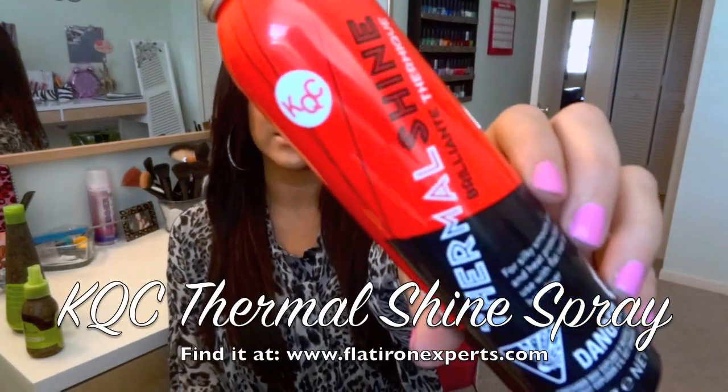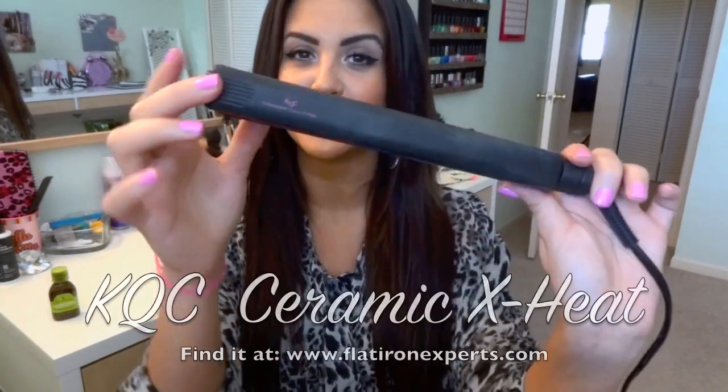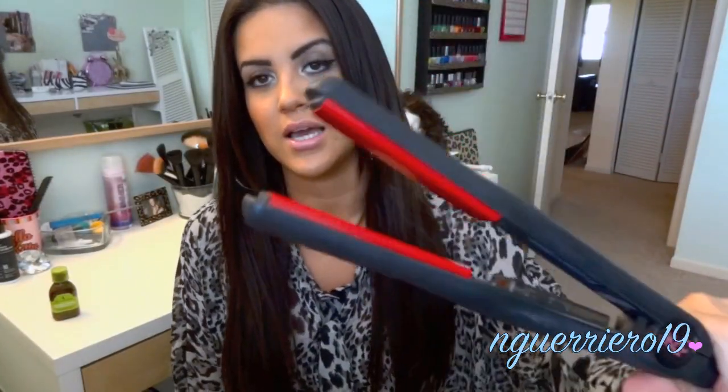My heat protectant before I straighten my hair is from KQC — it's the Thermal Shine Spray. I love this stuff. I'm completely out of it and I cannot be without it. It makes your hair super shiny and it's the best heat protectant spray I've ever used. The straightener I use is the KQC Professional Ceramic XT. You guys have seen it in a bunch of my videos. If you have a Chi and you love it but hate when your hair gets caught and pulls, this one doesn't do that. It heats up to 410 degrees super fast and leaves your hair shiny and luxurious.